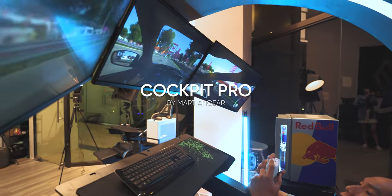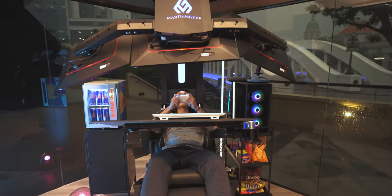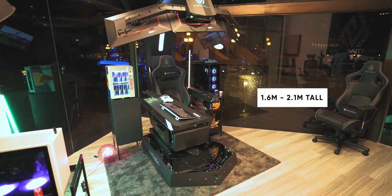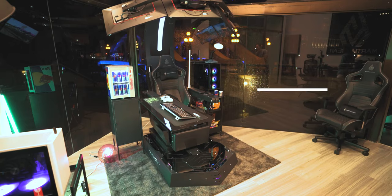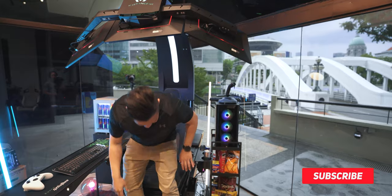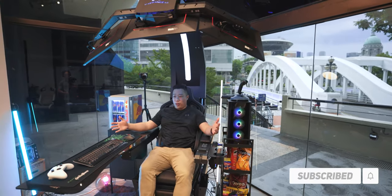I know it looks huge but it kind of fits into most usual desk setups. It's about 2.1 meters tall when it's open and 1.6 meters when it's closed, so it's not that huge actually. And as you can see from my size comparison, it's pretty comfortable to just sit in. I'm a pretty big guy and this is very comfortable.